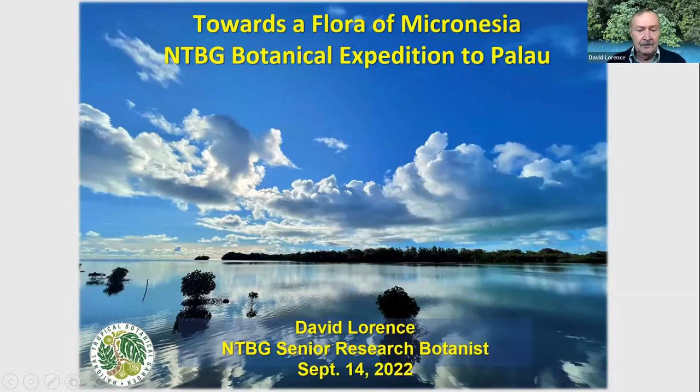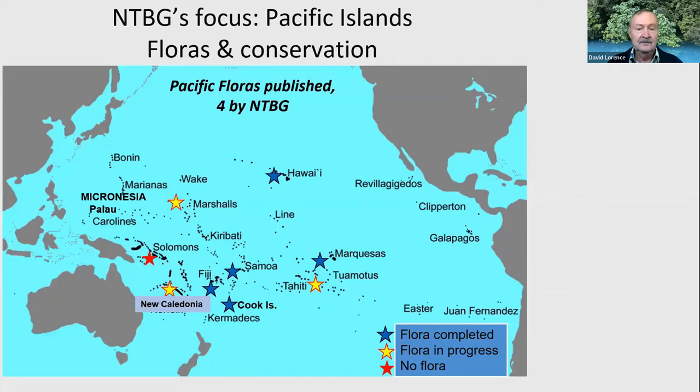You might be asking, what is a flora? A flora is basically the plants of a given area — for example, an island or a group of islands. The garden is well poised to be studying the flora of these islands in the Pacific Ocean because we're located in the mid-Pacific. Over the years, we've completed and published floras for a number of different island groups, including Fiji, which was published by my predecessor Dr. Smith. I've worked with the Cook Islands flora, the flora of Samoa, now in press, and a flora of the Marquesas Islands with my collaborator at the Smithsonian, Warren Wagner. The garden has also been involved in the flora of Hawaii.